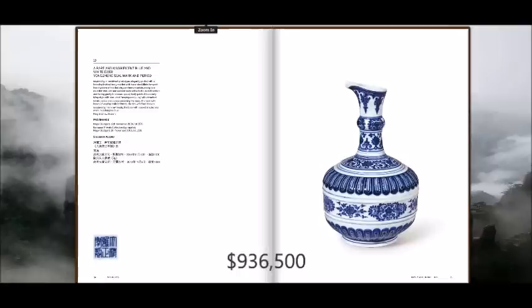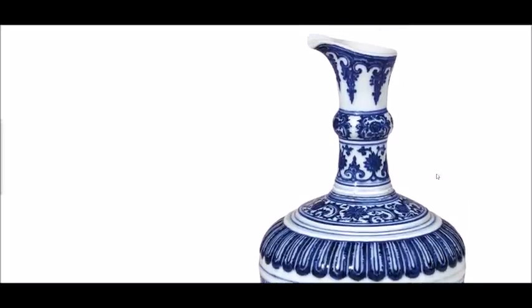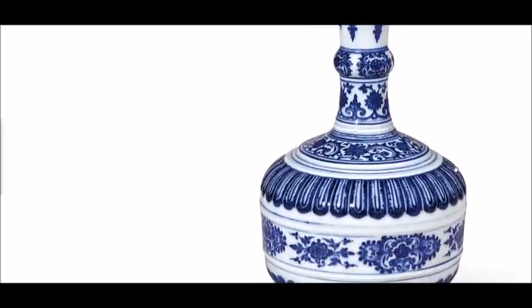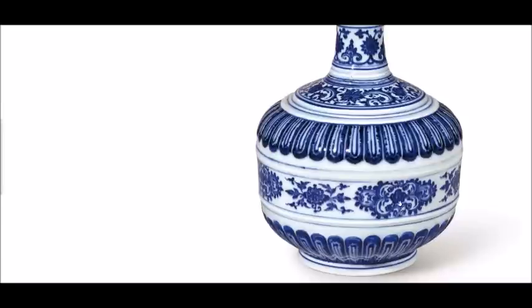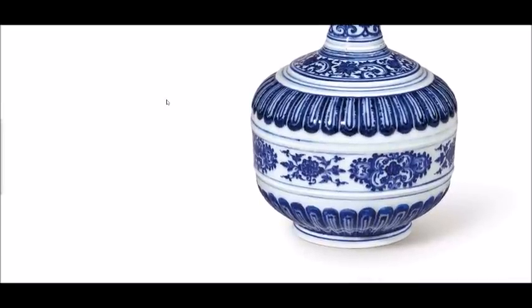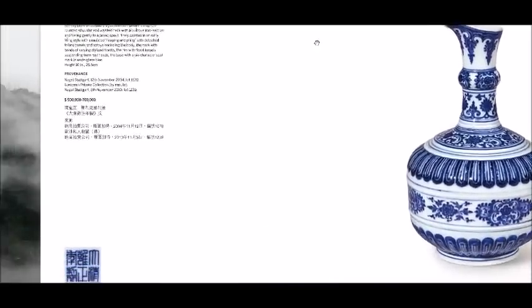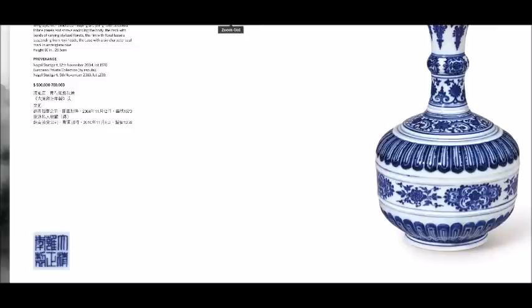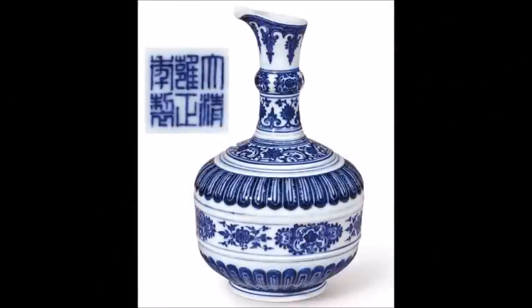Then came an incredibly fine Yongzheng Mark and Period underglazed blue ewer done in a Middle Eastern metal form. It is handleless — these can also be seen with handles, but this particular one without is extremely rare. It turned up at Nagels about seven years ago and is now being re-offered here. It measures around ten inches tall and represents probably the very height of imperial kiln output under Tang Ying during the 18th century. These are called watering vases in China, though they could also be used for pouring wine — the exact purpose was never recorded. It brought just shy of a million dollars.